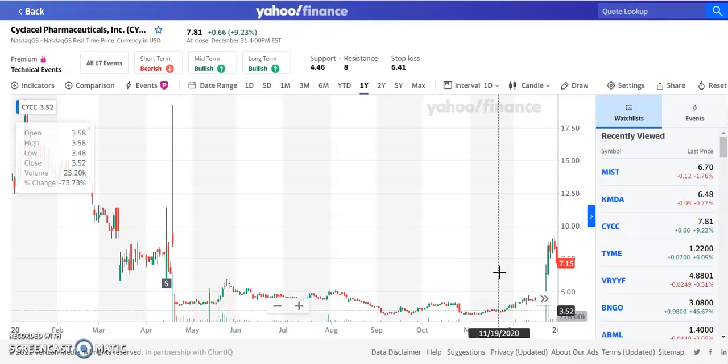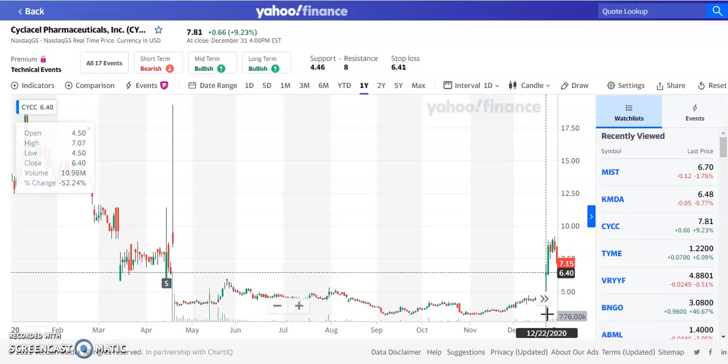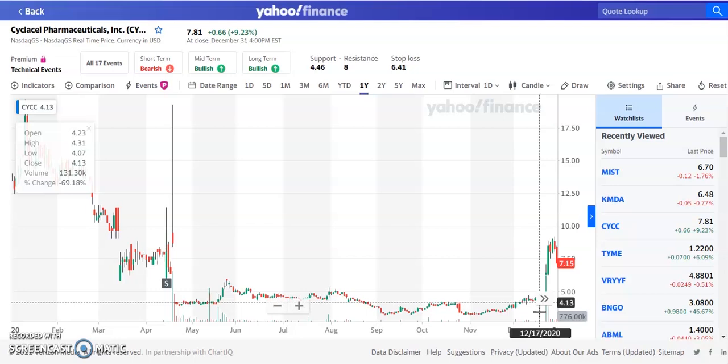Volume continues to be very important with this stock. Usually it trades around 70,000 to 100,000 shares every single day, but once it hits 10 million shares in one day, the stock just booms. Volume is a very key player with any penny stock in general, especially CYCC.